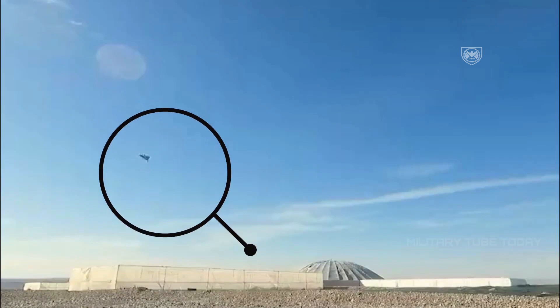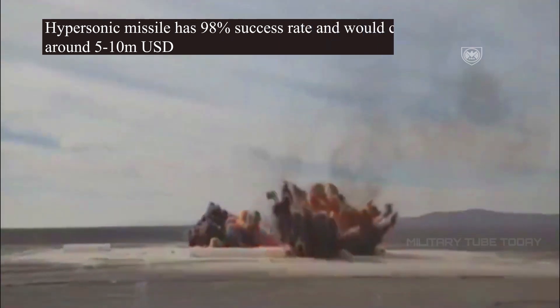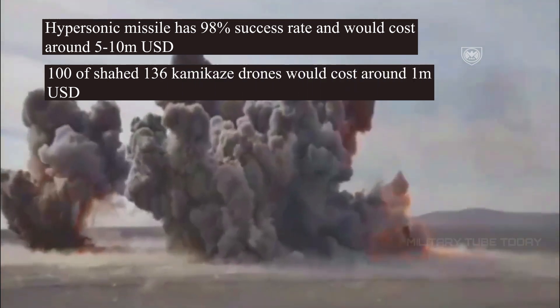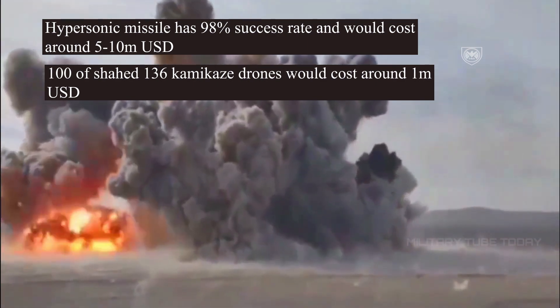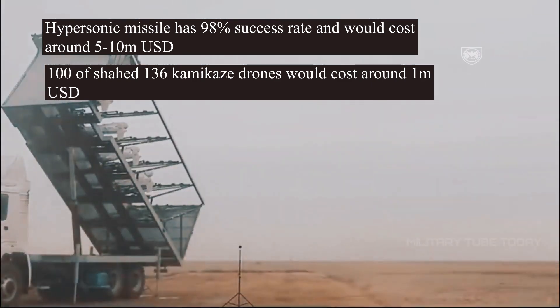Being realistic here: instead of using hypersonic missiles, which cost around 5 to 10 million dollars per strike, Russia would likely buy these drones and strike their targets with them instead. A hypersonic missile strike has a 98% success rate and costs 5 to 10 million dollars. But 50 of these drones would cost Russia less than a million dollars and would be more than enough to reach main objectives.